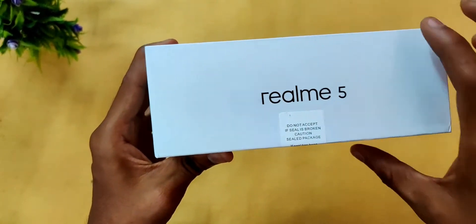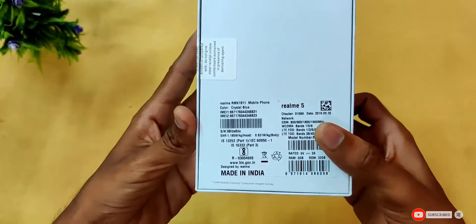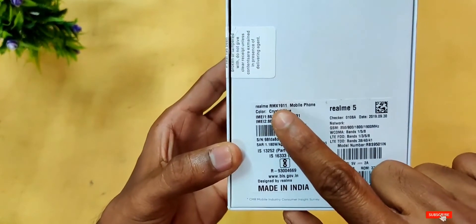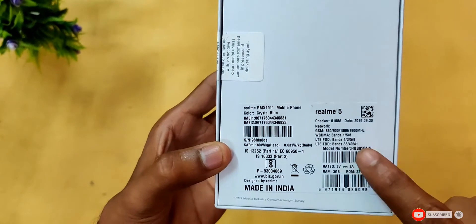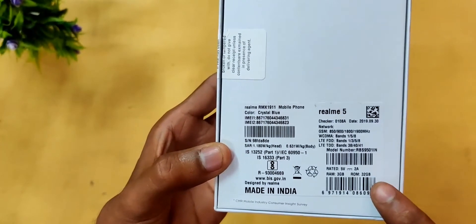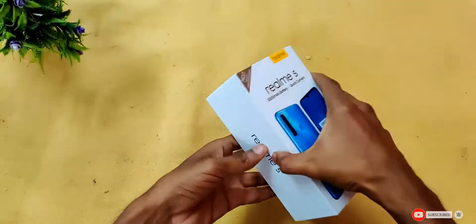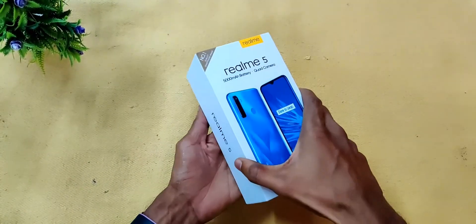There is a sticker on the box. This variant is the crystal blue color — model RMX-1911. This is the 3GB, 32GB variant, and it supports 5V 2A charging. Let's start unboxing this device.